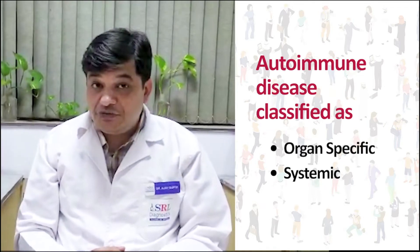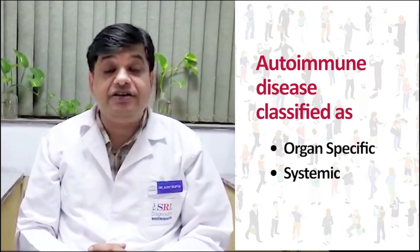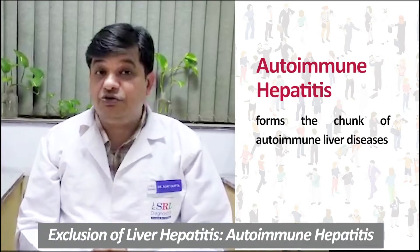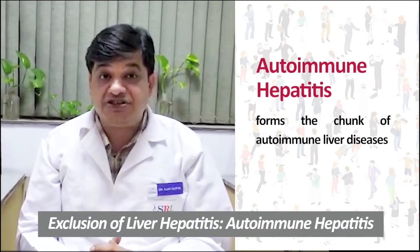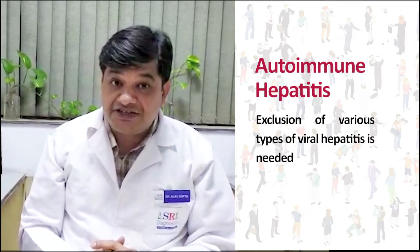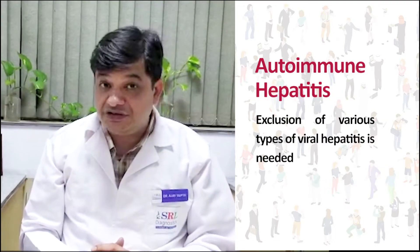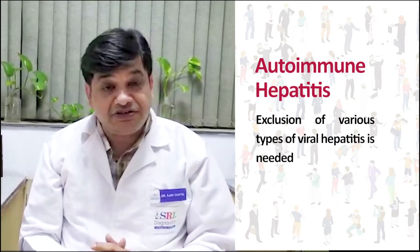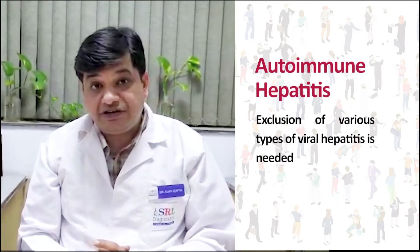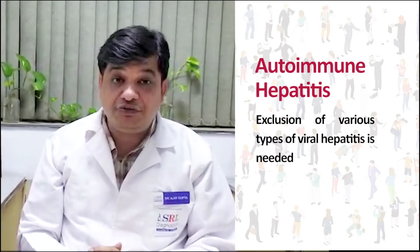Organ-specific autoimmune disease affects the liver — a very important and one of the largest organs of our body. Autoimmune hepatitis forms the bulk of autoimmune liver disease. Autoimmune hepatitis is a disease of exclusion, because we need to exclude all types of viral hepatitis before we can conclude that a patient is suffering from autoimmune hepatitis.